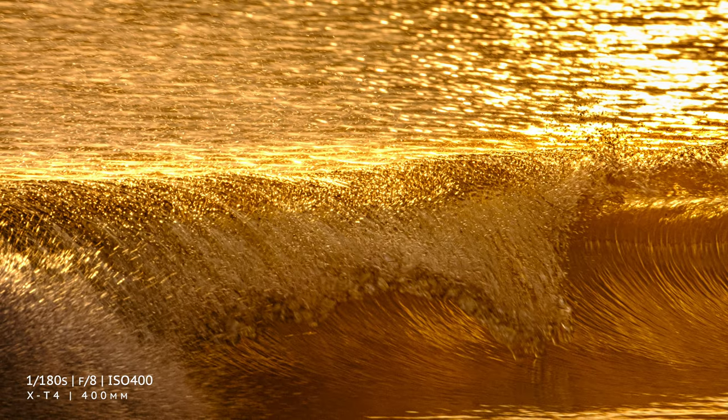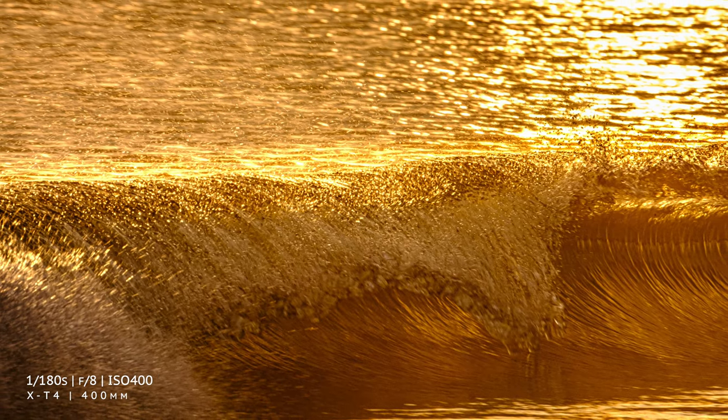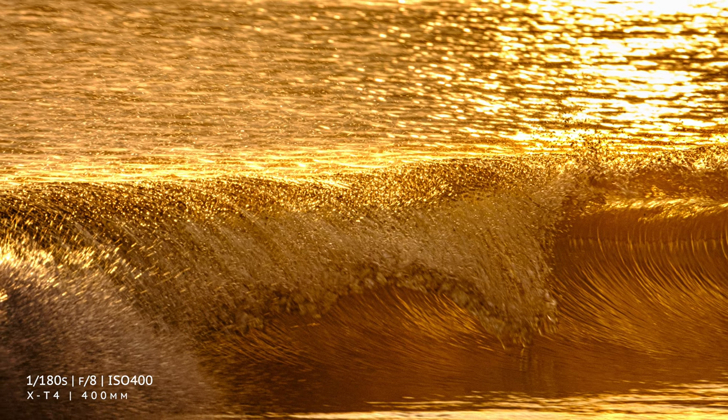If you are going to photograph in the ocean looking back to the land, remember to stay aware. Surf lifesavers say you should never turn your back on the ocean because it's unpredictable. You get long period swells with outsized waves that can surprise even the most experienced beachgoer. So keep your eyes pointed towards the horizon in between shots.